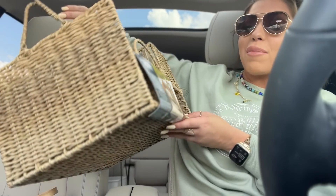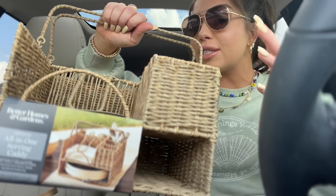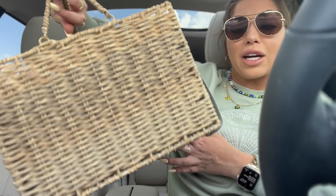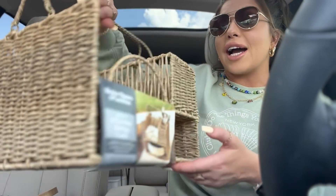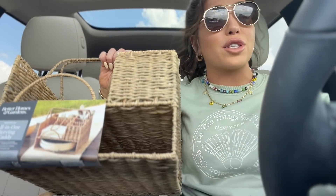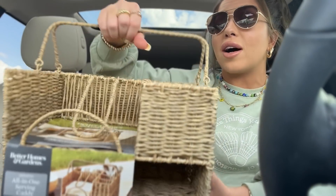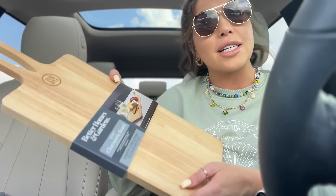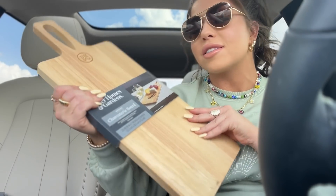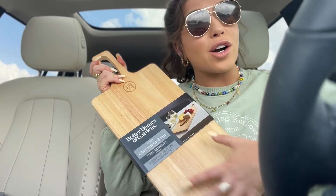Okay, on to the haul in no particular order. First up I picked up this basket all-in-one woven serving caddy - it's awesome, you can keep your plates and napkins in it, take it on a picnic or use it in your outdoor area. I don't have an exact dupe for it but it definitely looks like something you'd see for two, three, maybe even four times the price from Pottery Barn. The quality is so awesome and I love that it has a little handle. I also picked up the charcuterie board from the same Better Homes and Gardens line - that whole part of the store might have been my favorite.